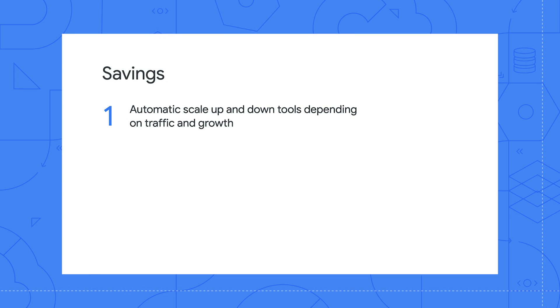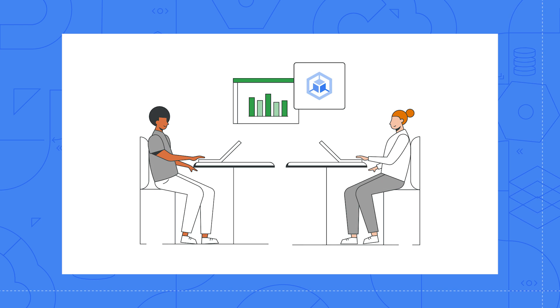I'm Kayla Gore, a Google customer engineer. I'll share how choosing Google Cloud can help your startup save money. One of the ways Google Cloud helps startups save money is providing automatic scale up and down tools, depending on traffic and growth. This helps to reduce the risk of overpayment for over-provisioned resources.